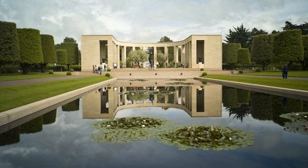Cemeteries are fascinating places. Every cemetery is full of stories. Welcome to the Stones and Bones podcast.